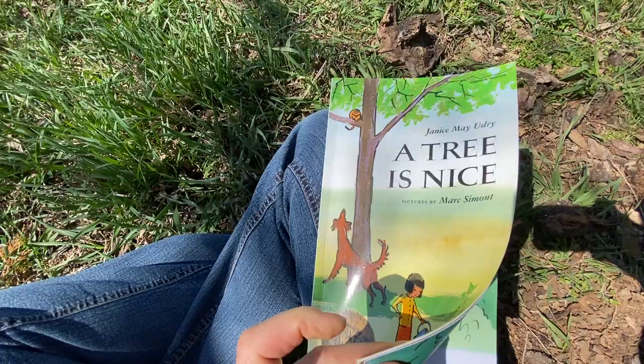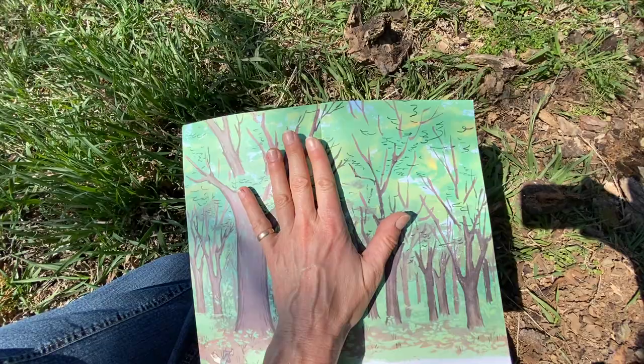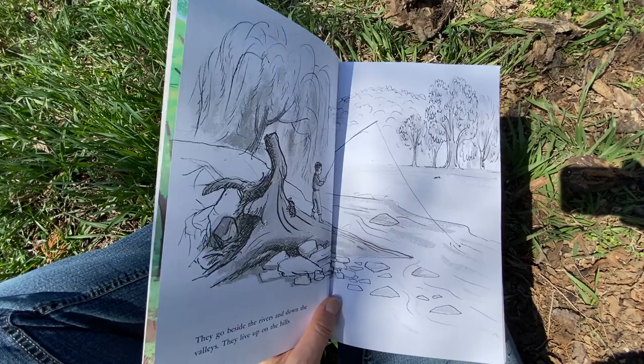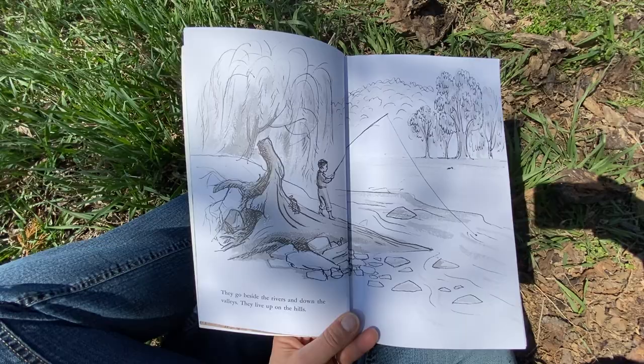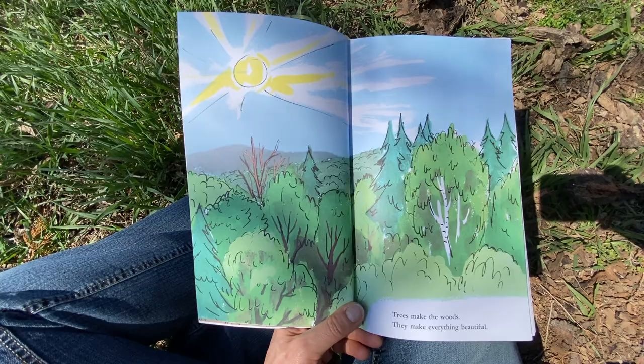A Tree is Nice. The birds are singing — it's a beautiful day. I bet the trees are thinking the birds are thinking trees are nice too. Trees are very nice. They fill up the sky. They go beside the rivers and down the valleys. They live up on the hills. Trees make the woods. They make everything beautiful.